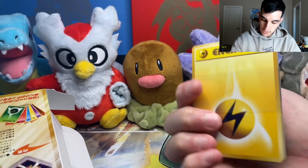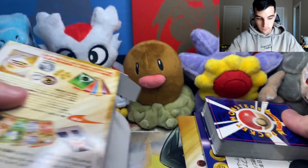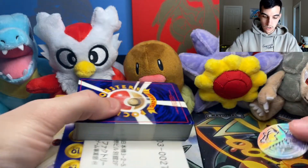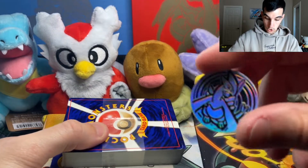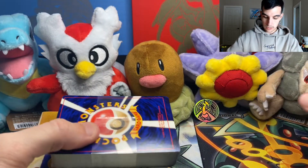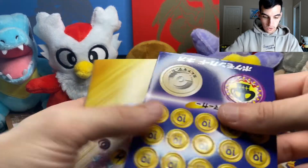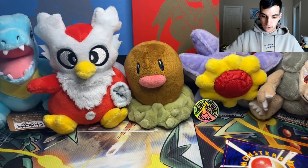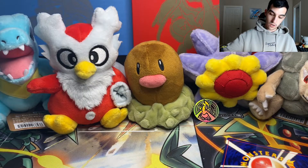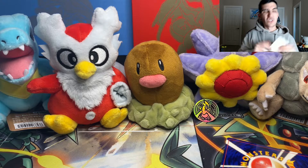Let's get right into the video — the wrapper has been removed. You get a sleeve of energies. The box is now empty — nothing in the box. We get this awesome Lugia coin! Very epic. The front two cards should be the holographic cards, so we're not gonna go through the pamphlet — we already did that last time.